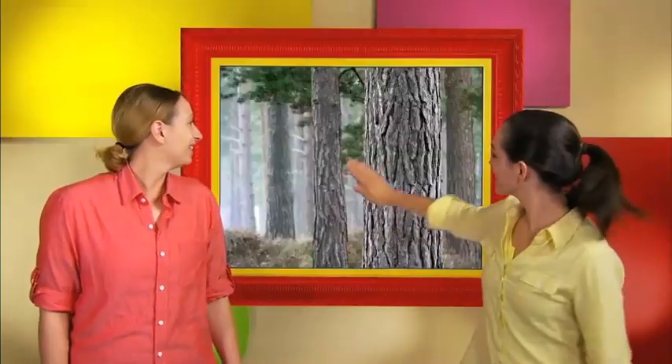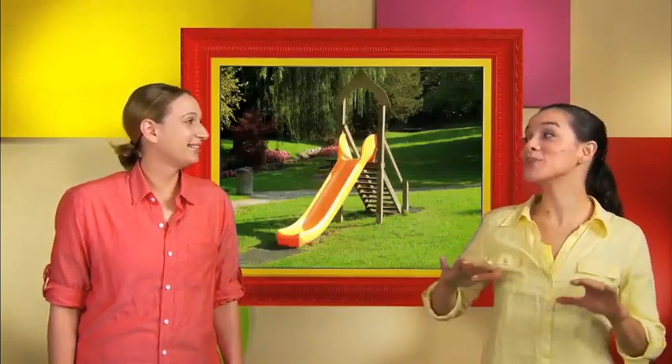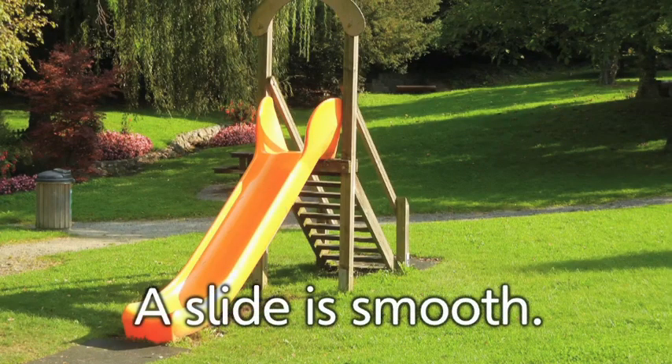It smells good, though. This is a slide. A slide is smooth so that you can slide down it.